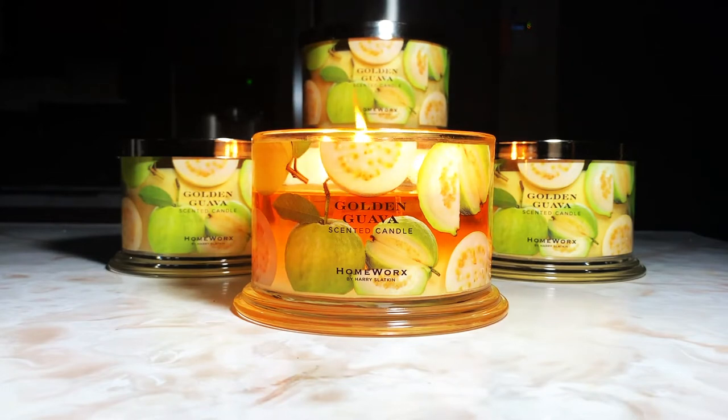If you've never smelled a guava fruit but you smell this candle, you will then know how a guava smells — because it smells exactly like an actual guava fruit. What you see on this label is what you're going to smell: guava, that's it.